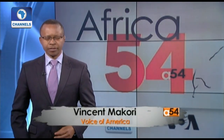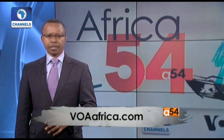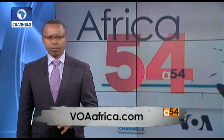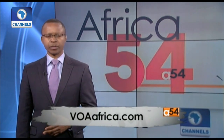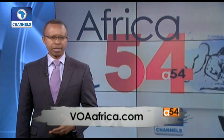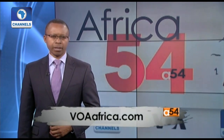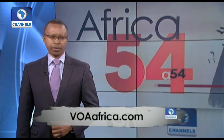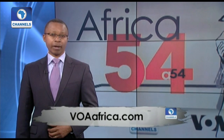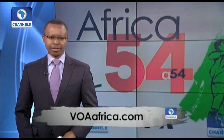Welcome back to Africa 54. I'm Vincent Macquarie in Washington. The spread of invasive water hyacinths in and around Cameroon's port city of Douala is causing problems for residents. The hyacinths' stubborn growth hampers shipping, reduces fish catches, blocks streams, and invades houses. But local NGOs are working to clean the waterways and artists are finding new uses for the hyacinths. Mokeduine Kinseka narrates this report by Anne-Marie Le Zonkyo from Cameroon's port city of Douala.